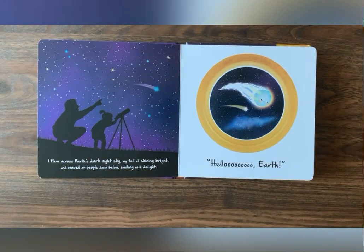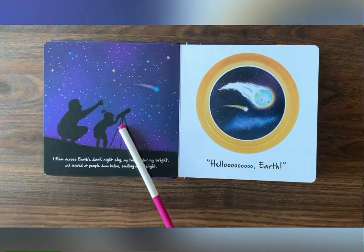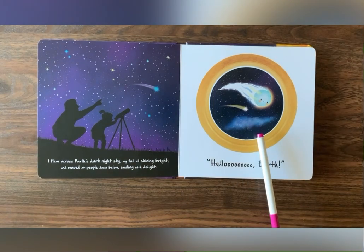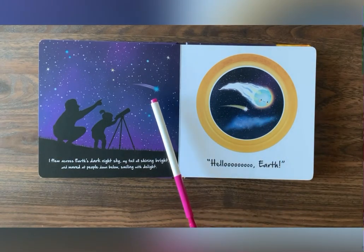Oh wow! They're looking at the night sky through the telescope. Which planet is this? It's our beautiful planet Earth.